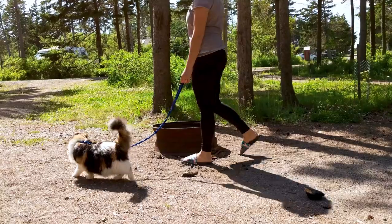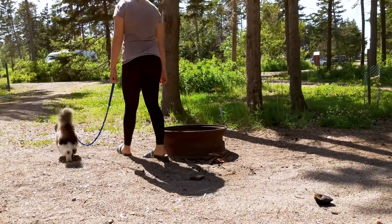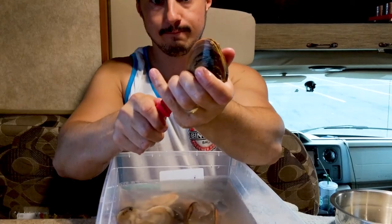Join us next time when we make a fun little upgrade to the RV in Prince Edward Island National Park and we finally get to go clamming!